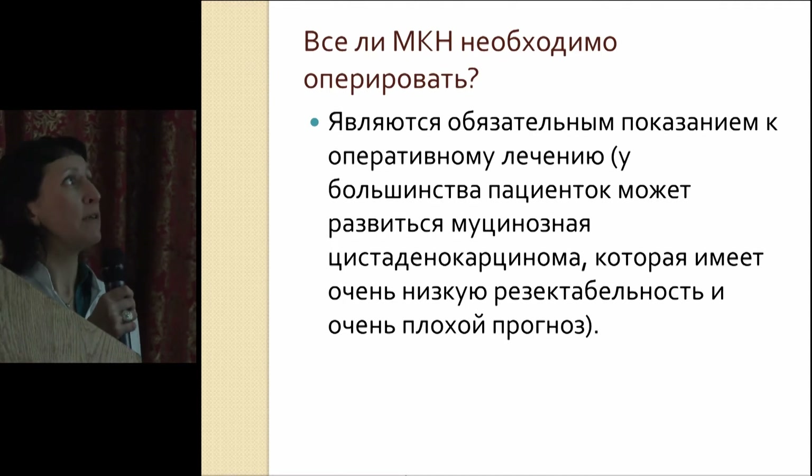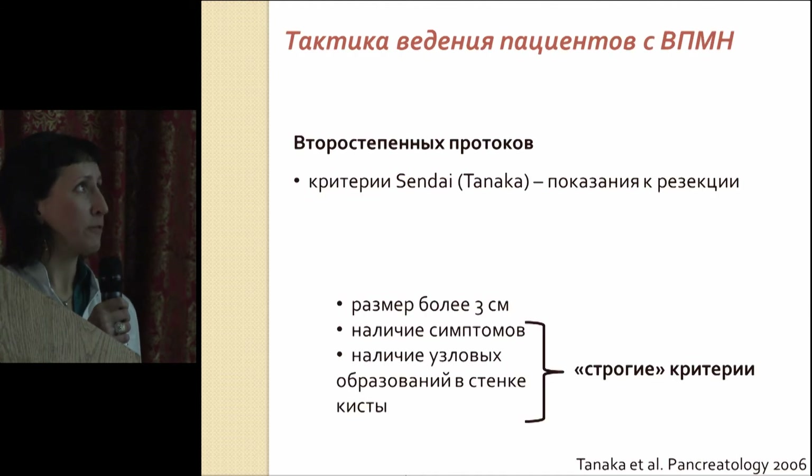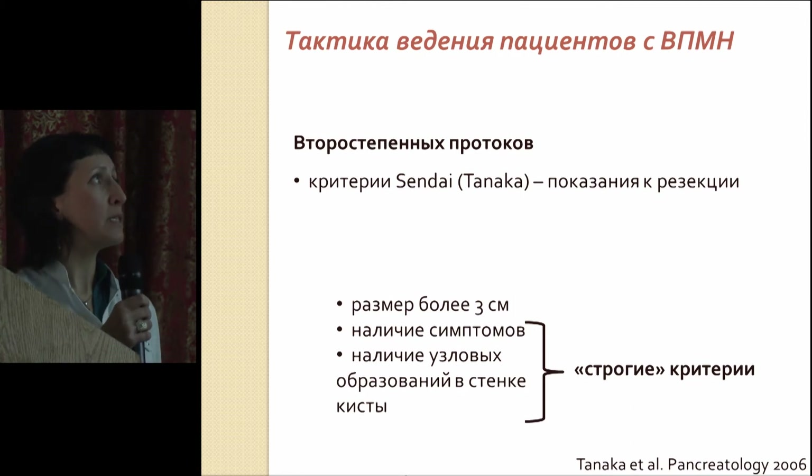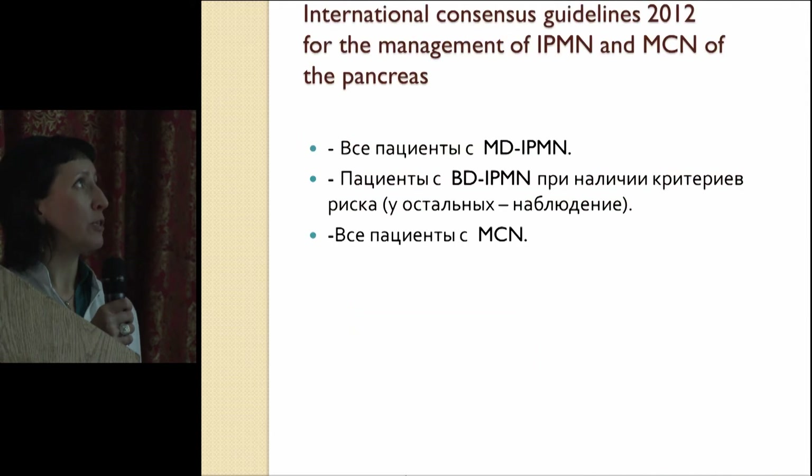MCNs — should we do surgery for all of them? The answer is that since these are pre-cancers, there are indications for surgery, because if carcinoma develops — seen in up to 50% of cases — such disorders are very hard to resect and have very poor prognosis. If it is disease of the main duct, that's an indication for surgery; the malignization rate is about 60% and five-year survival rate is not more than 50%. If it is a branch IPMN, then there are the so-called Sendai criteria, defined by the International Consensus in the 2006 guidance: if there is a cystic neoplasia above three centimeters, if there are symptoms, or if there are any nodules in the cyst wall, that's an indication for surgery.